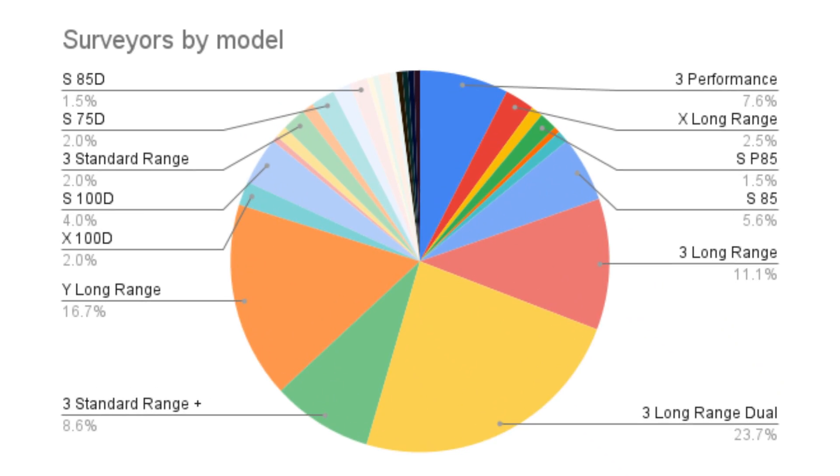First, let's take a look at surveyors by model. We've got a wide range of models here — some Model S battery variants, some Model X variants. But the overwhelming majority of the surveyors own Model Y and Model 3.